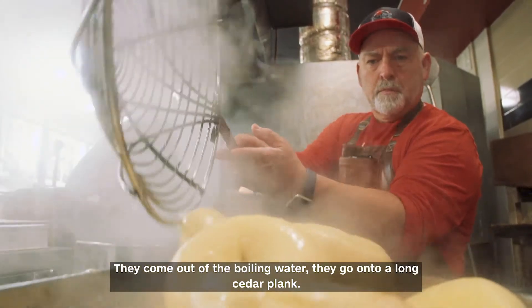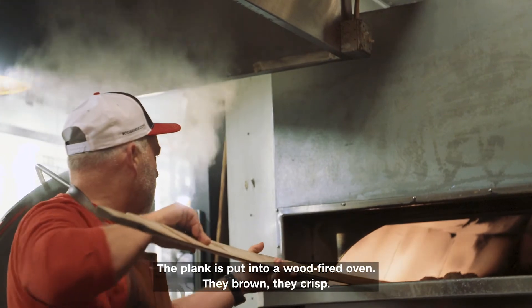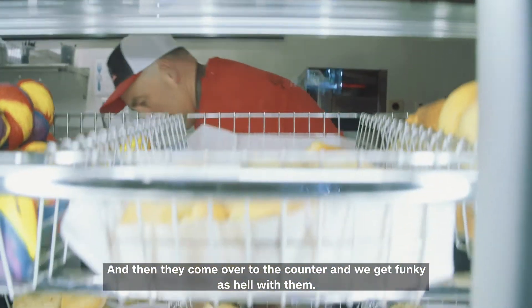They come out of the boiling water and go onto a long cedar plank. The plank is put into a wood-fired oven. They brown, they crisp, and then they come over to the counter and we get funky as hell with them.